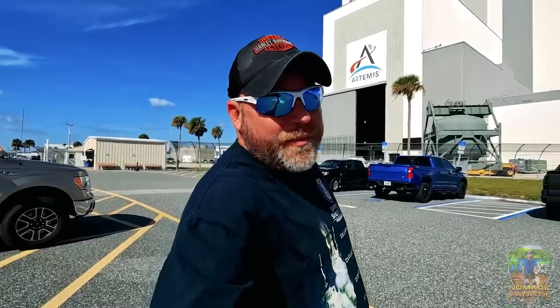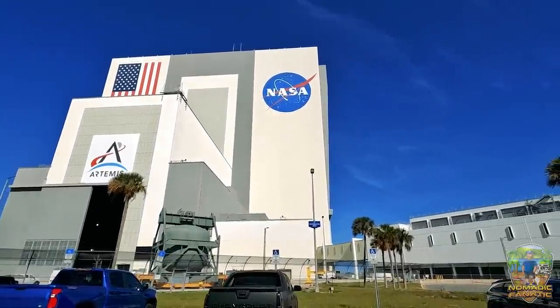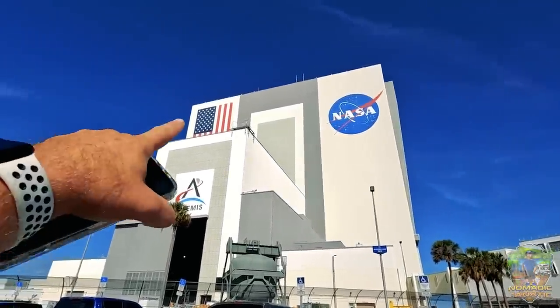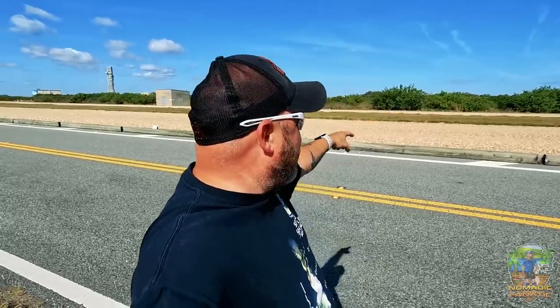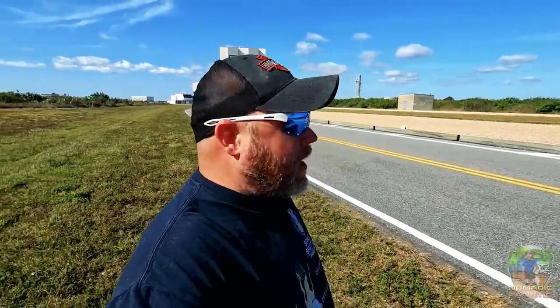Here we can get pretty close to the VAB building. We're not going inside today, just doing a driving tour. On the side you can see bifold doors that go all the way up and can open as high as the NASA logo. Now we've got the side view and you can see the shutters — doors that go all the way to the top. Some are open at the bottom, some at the top. That gravel and grass area with tracks is where they move the shuttle from the VAB out to the launch pad. The crawler is almost half the size of a football field.